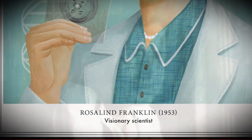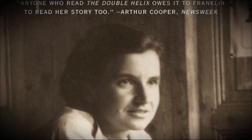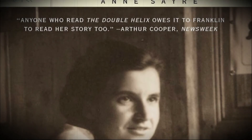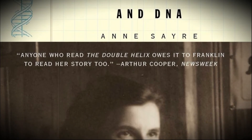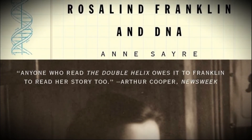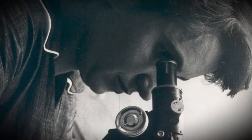After the war, Rosalind moved to Paris to work with a French scientist called Jacques Mirin. Here, she became very good at using the scientific method called X-ray diffraction. X-ray diffraction works by sending a beam of X-ray radiation through an object to a photographic film on the other side.